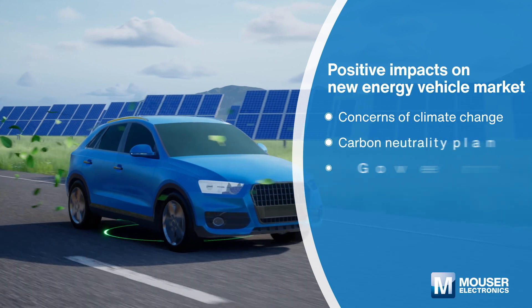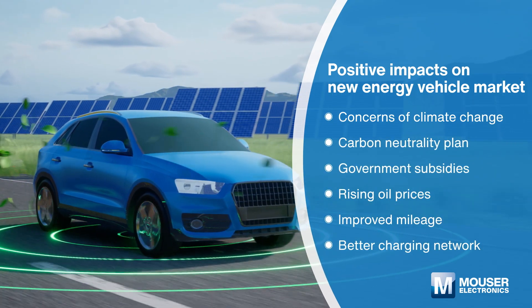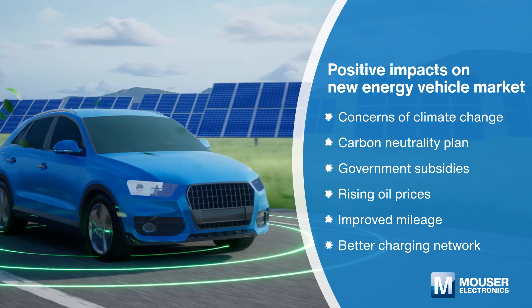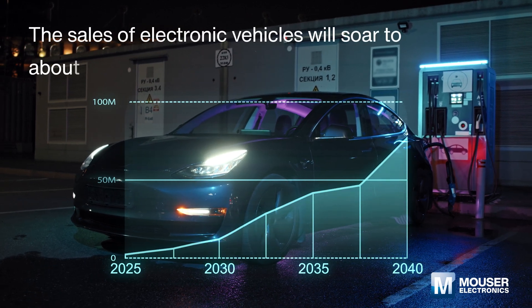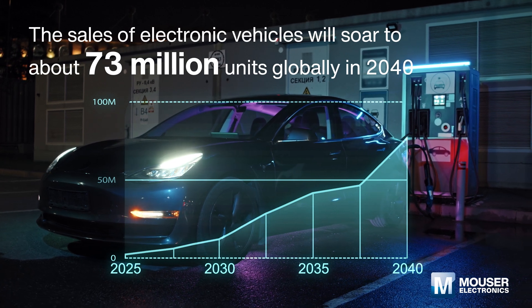The rising concerns of climate change, the commitment to carbon neutrality plans, and government subsidies are strong factors in stimulating new energy vehicle purchases. According to Goldman Sachs research, the sales of electric vehicles will soar to about 73 million units globally in 2040.